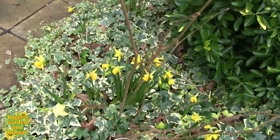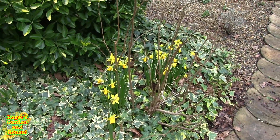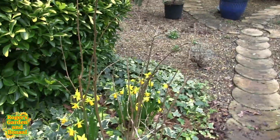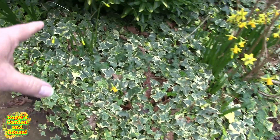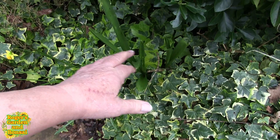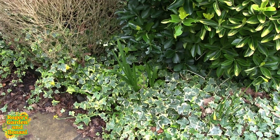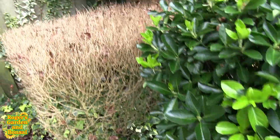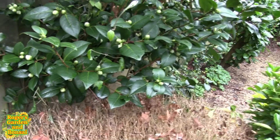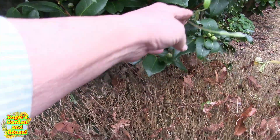I'd forgotten about these — I didn't plant these, they came up last year but nowhere near as many. So we've got some nice daffodils dotted around in other places as well, and these — if I remember rightly — are hyacinths, and again I didn't plant those.